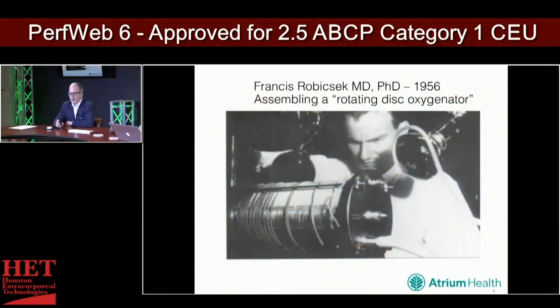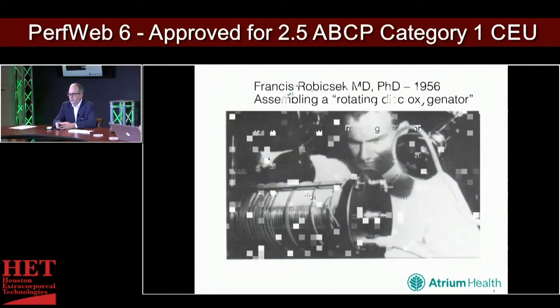This is my mentor colleague, Dr. Robichek, who was putting together a rotating disc oxygenator in his garage in 1956. I think we can all agree that things have come a long way since then. In 1956, cardiac protection involved hypothermia. That was the only tool you had, and things have clearly evolved since then.